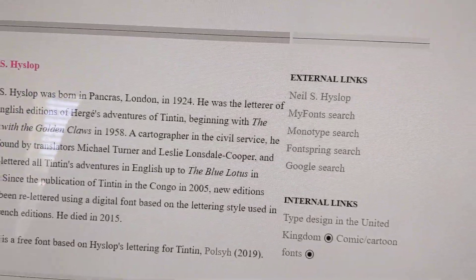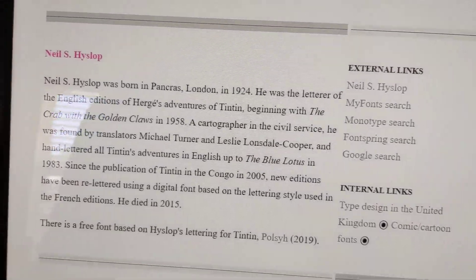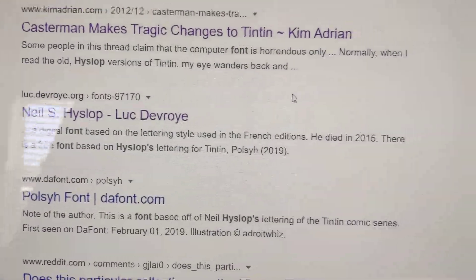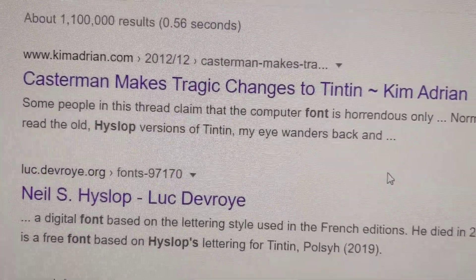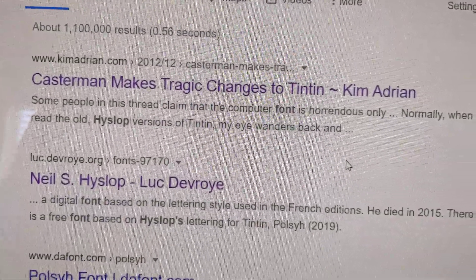I noticed something different in the Tintin comics that I used to have when I was a kid, and the Tintin comics that I'm buying right now online on Amazon or eBay. It turns out that something was missing. Something was wrong.